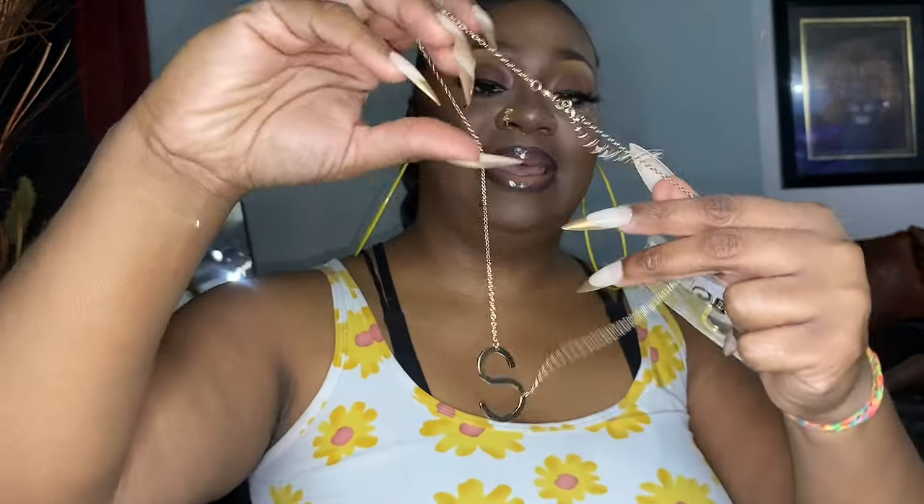I wonder who this is for — this is the 'S' necklace. I've been seeing the girlies on TikTok and YouTube wearing them; I think they're super cute. The 'S' is for Seven, and then we have the 'R' — that one is for Roselia. I'm just randomly pulling out stuff, so don't say I didn't get my other baby anything. It comes with a heart necklace and heart stud earrings.